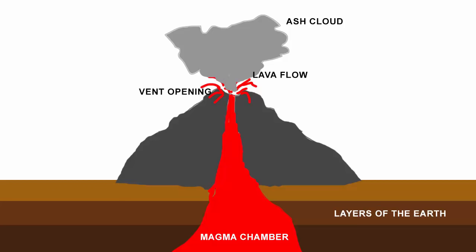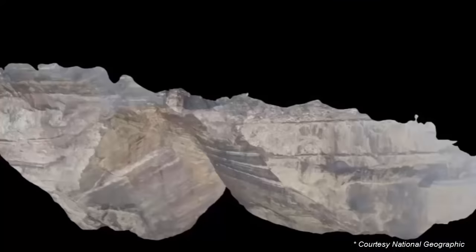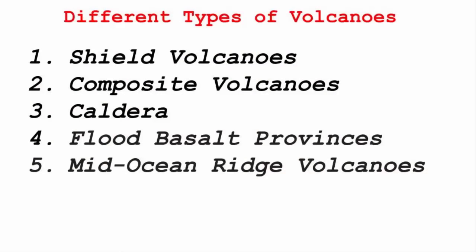In this video, we are going to understand the different types of volcanoes. Volcanoes are classified on the basis of their nature of eruption, that is how they erupt, and on the basis of their formation, that is their physical structure, how they were developed over time. So with that in mind, let's understand the different types of volcanoes.